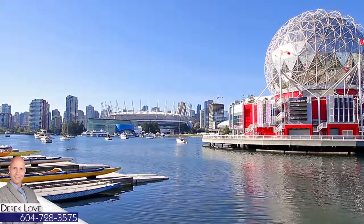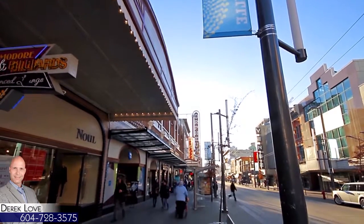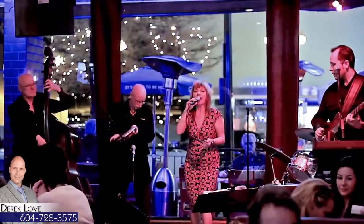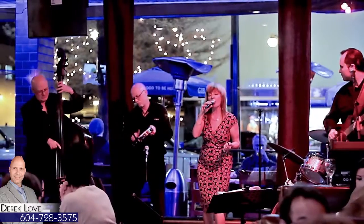BC Place and Rogers Arena, the Commodore Ballroom, the Orpheum, and several more venues host music, international sports, and events, for a diverse and colourful nightlife.